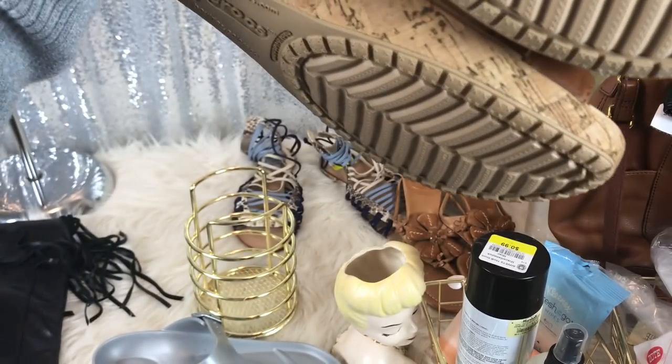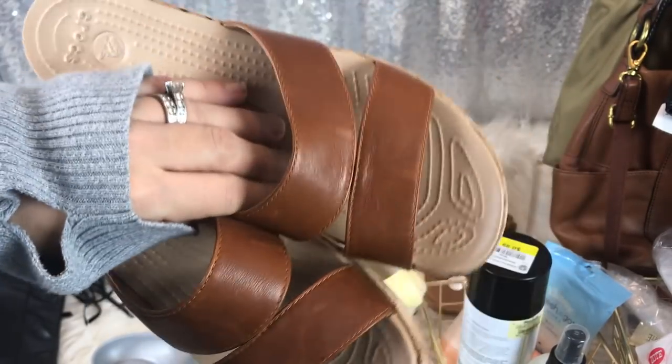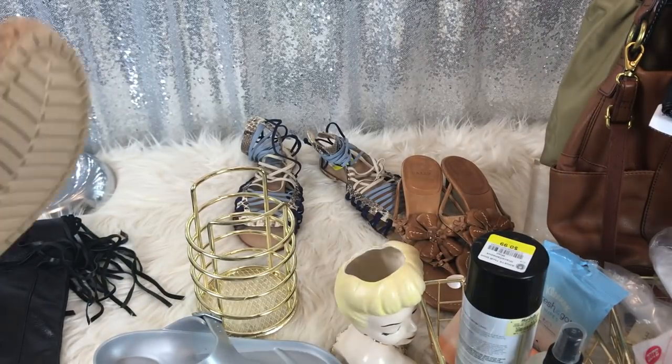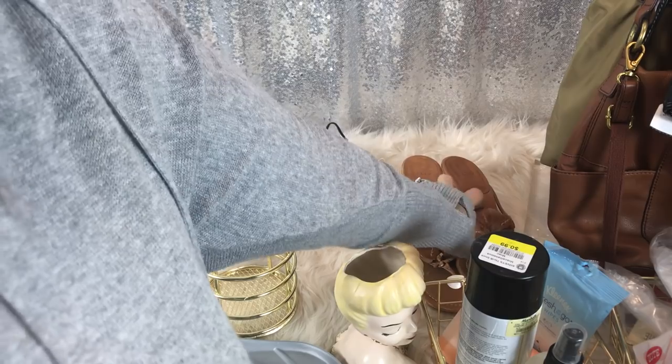I bought these for $5 — y'all know I love some crocs. I love these, they're so freaking comfortable, and when you have mine you can't tell they're crocs. I'm so sad to hear that they're going out of business.